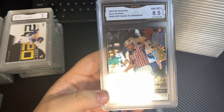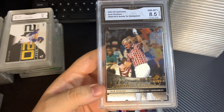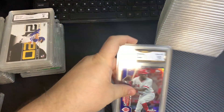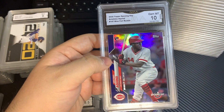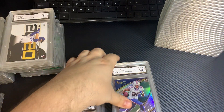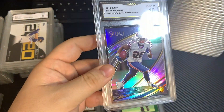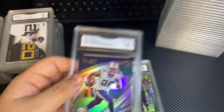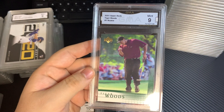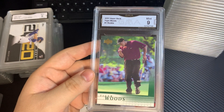2004 SP Golf Card, Jack Nicklaus, 8.5. 2020 Topps Opening Day Blue Foil, Kinyu, 10. Singletary Field Level Prism, 10. And a Tiger Woods rookie, 2001 Upper Deck, 9.